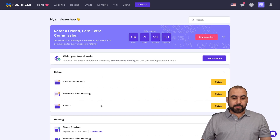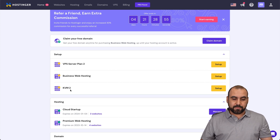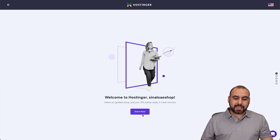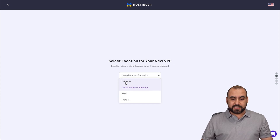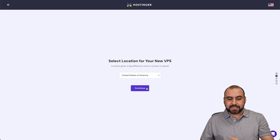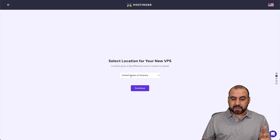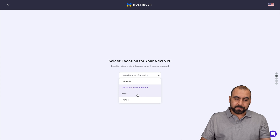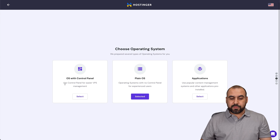Once you grab your plan, you'll jump into your Hostinger panel and there's the KVM2 — that's what I selected. I'll start the setup to show you how easy this is. I'll select the location for the new VPS. I have options for Lithuania, United States of America, Brazil, and France. I'll select United States, but you can select whichever is closest to your audience. If your site has mostly traffic from South America, choose Brazil; if it's Europe, go with France.